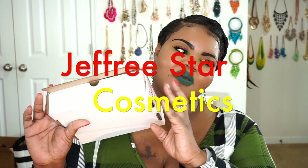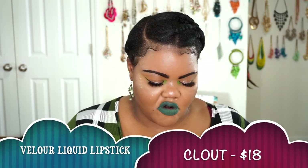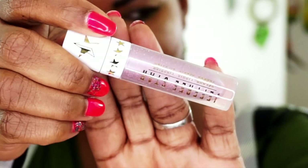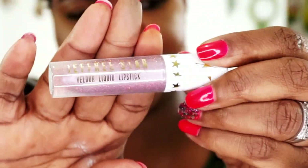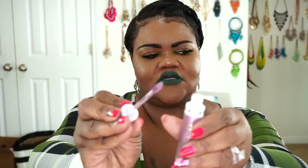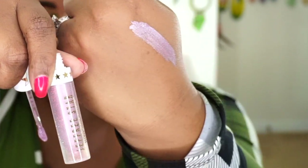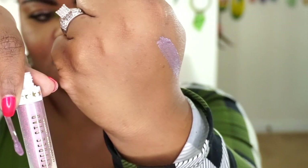The first package came in from Jeffree Star Cosmetics. I ordered four liquid lipsticks that I needed — two of them are actually just repurchases. The first one I got is Clout. Clout is so very pretty, and here it is swatched on the hand. Clout is going to be like a metallic lavender, and it is just a super stunning color.